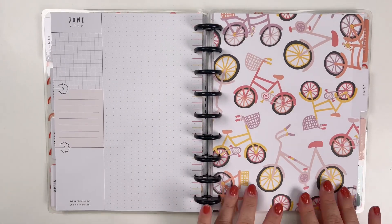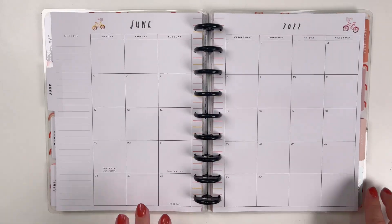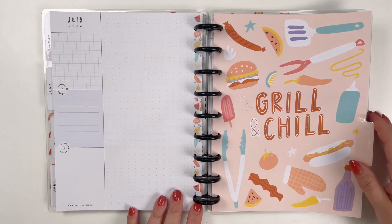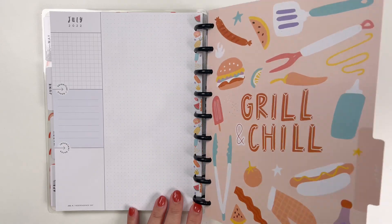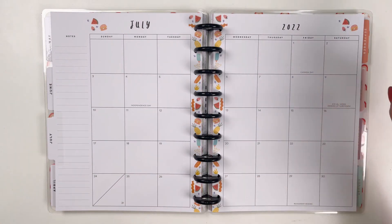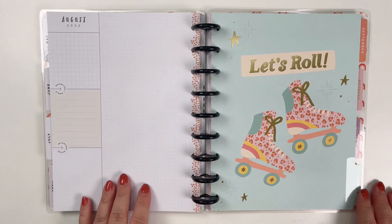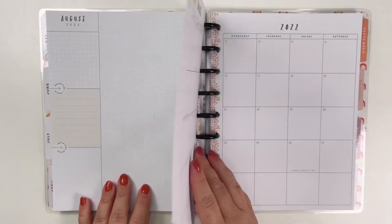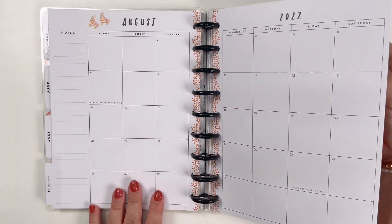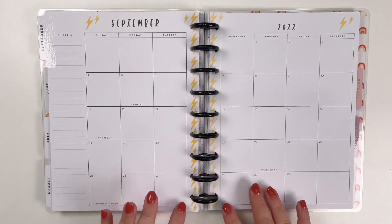For June you've got bicycles — just looks like a fun summer activity — with stripes going in the column. Then 'Grill and Chill,' all things summer grilling, with fun foods and little stars. August is 'Let's Roll' with little leopard print going through the center. September is 'Today is a Good Day' with lightning bolts.